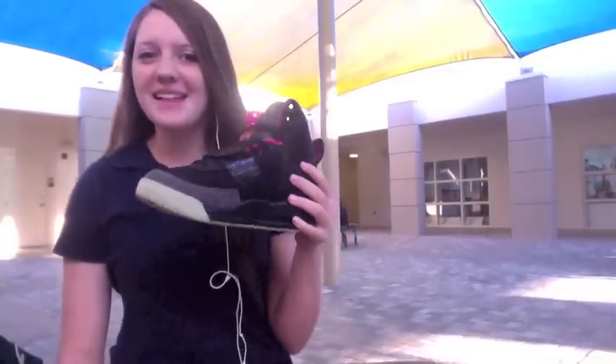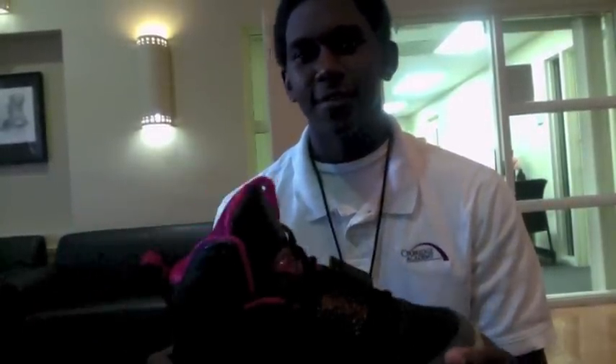Don't take my word for it — listen to all these happy customers. Wow, these shoes are amazing. I really like these self-tying shoes. Now I know how to bend over and tie them myself — no time for me. These shoes are great, especially when you're playing basketball. You don't have to stop and they can tie themselves.